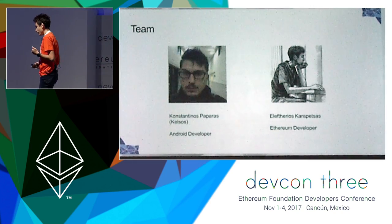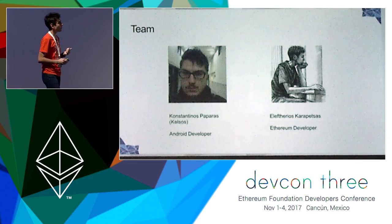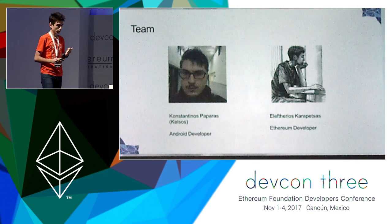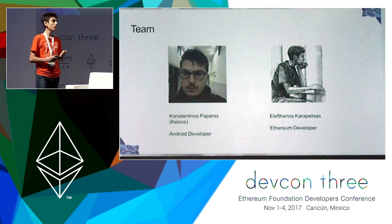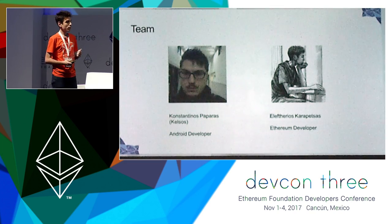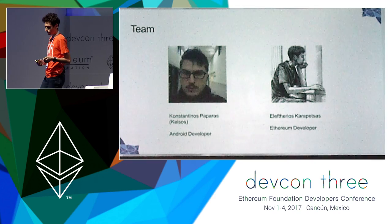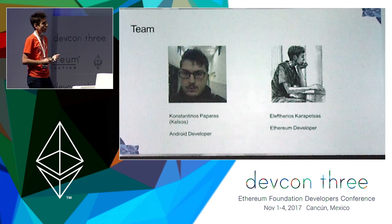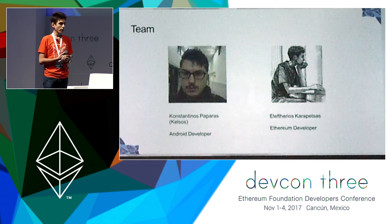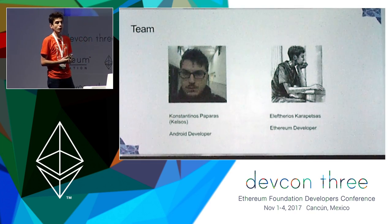The team is small — we are two people mainly working on it. Konstantinos Paparas, also known as Kelsos, is the awesome Android developer who has been making the Android app of C-Corka. And me, as the guy doing the Ethereum smart contracts. We are also talking with some people who make hardware verification devices, and we are trying to create an ecosystem around this.